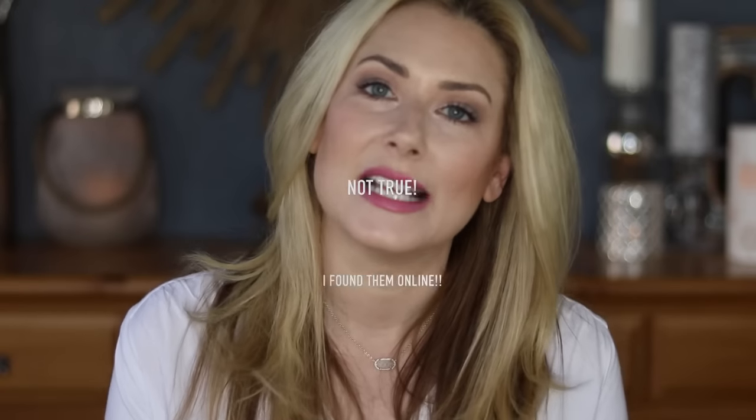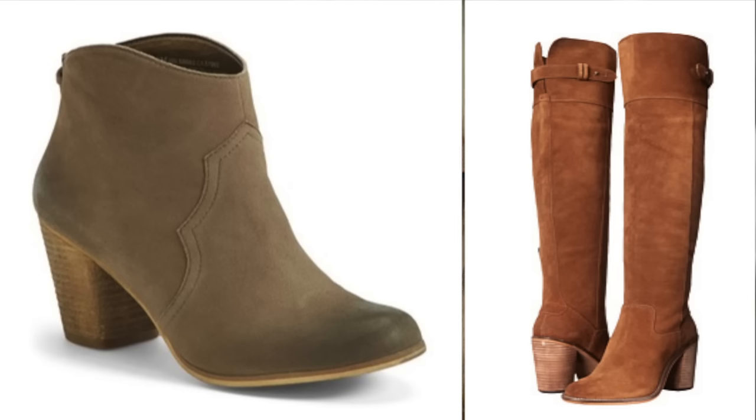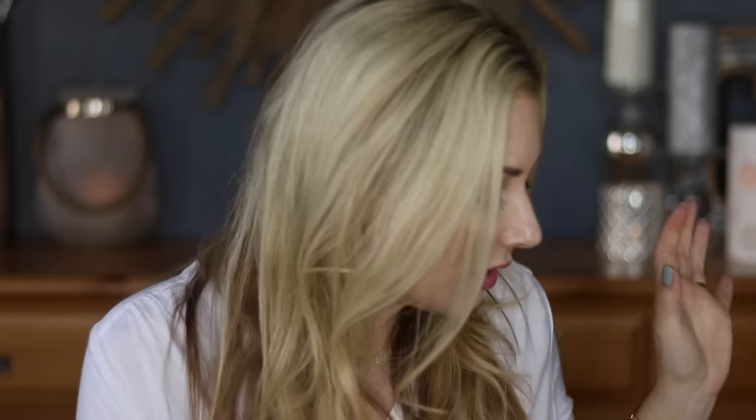I don't have any shoes to talk about because the shoes I loved most in 2015 are no longer available. They were the booties and over-the-knee boots I picked up at the Nordstrom sale in July. So this July, if you see any shoes you like in the Nordstrom sale, I highly recommend you pick them up.